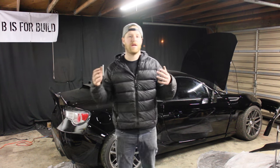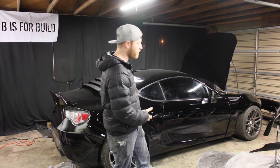What's up everybody, this is BS for Built. I'm Chris. Today our focus is getting this car ready to be my daily driver.